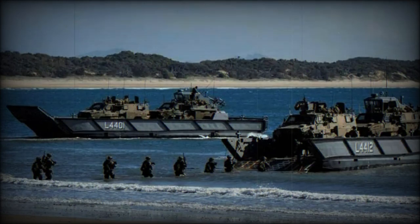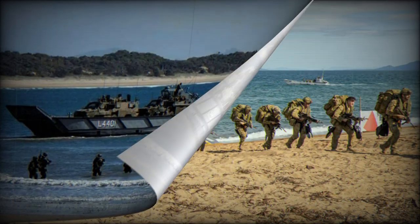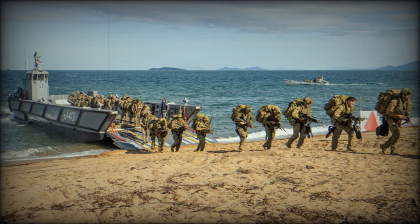Conducted over four weeks at sea and ashore near Bowen and Shoalwater Bay, Queensland, the C Series of exercises builds the readiness of the AAF by integrating units from across the ADF to conduct large-scale amphibious operations. The ADF reports.